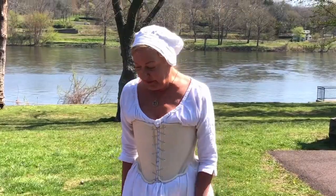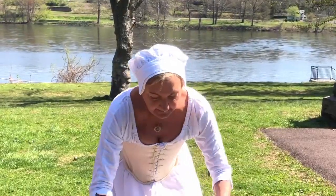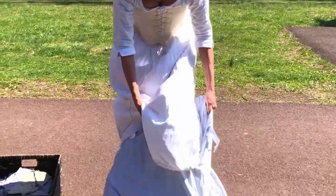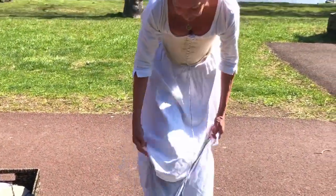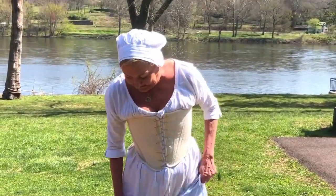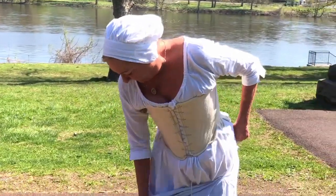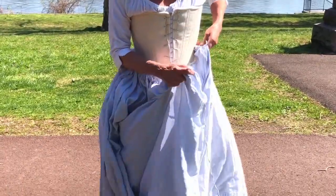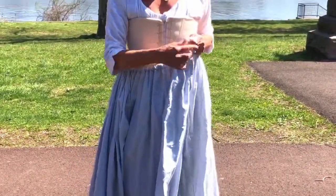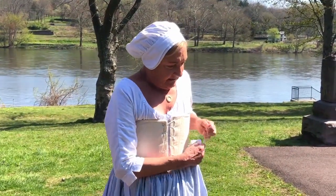The next thing I have to put on is my petticoat — at least one, if not more. This is also a form of modesty but also keeps me warm. And I have slits in it so I can reach into my pocket. Lots of fabric, and it also gives me that beautiful full-figured silhouette that everybody's looking for in the 18th century — the bigger and rounder the better.